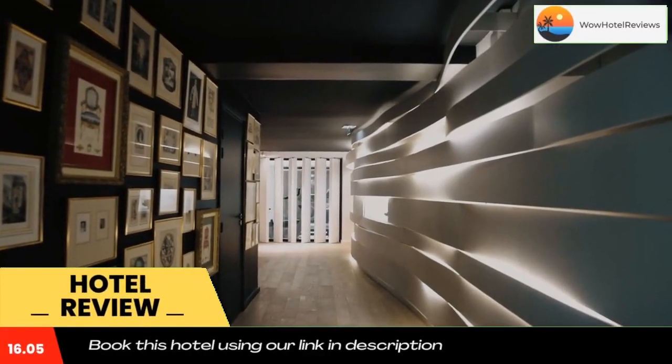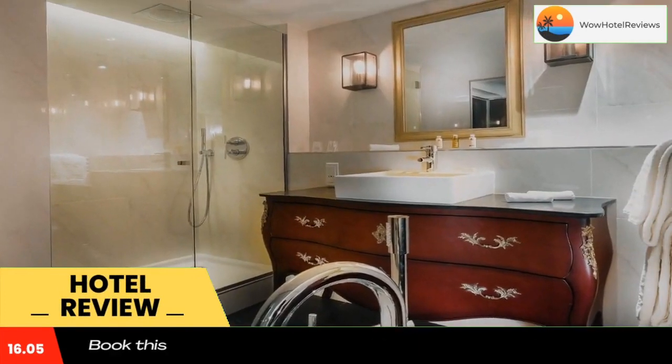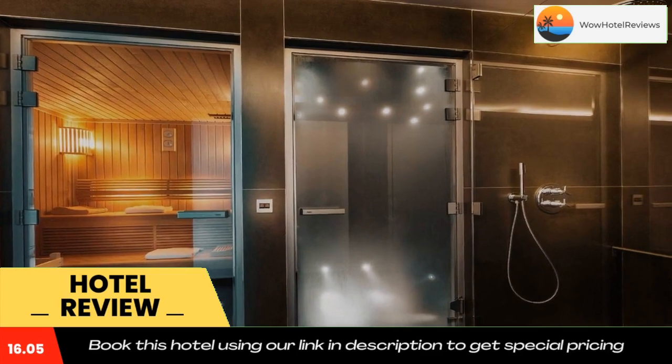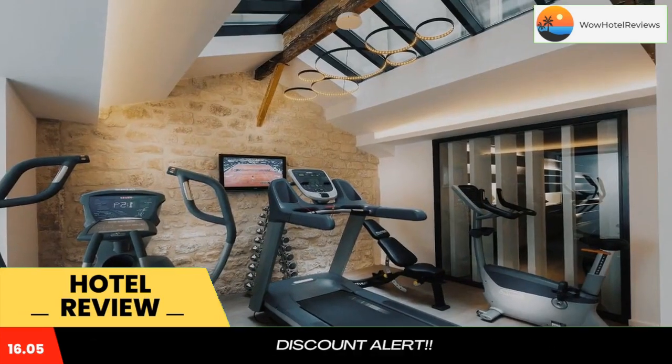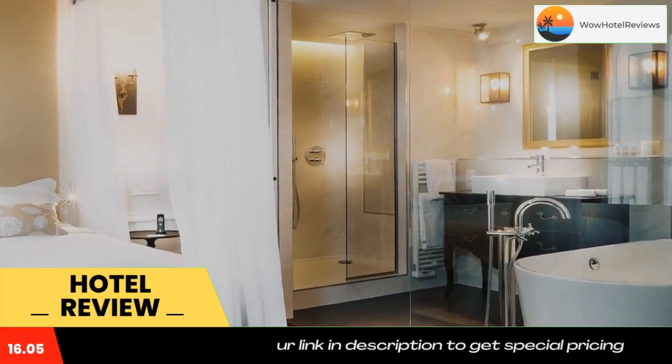Located in the heart of Paris, Hotel Molière is just a two-minute walk from the Louvre Museum and the Jardin des Tuileries. It offers air-conditioned guest rooms with an elegant Parisian decor, and guests have free access to the sauna, hammam and fitness room.